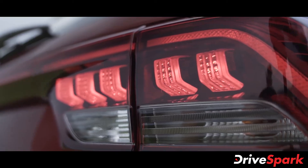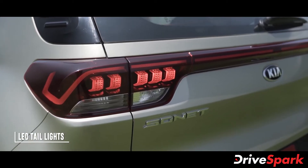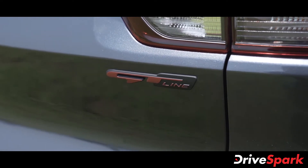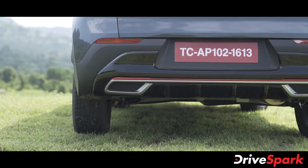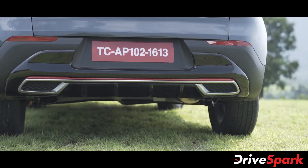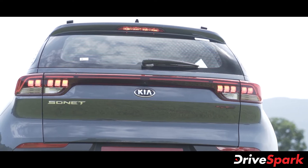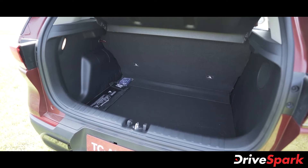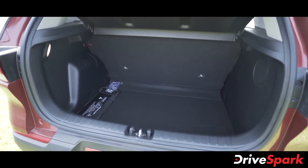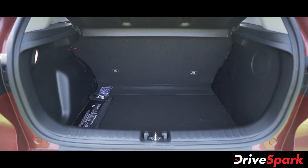Moving to the rear, the Kia Sonet features heartbeat LED tail lights connected by a thin reflector strip at the centre. The boot features the Sonet and GT Line badges at either end, while the rear bumper comes with a gloss black finish with silver and red accents. The lower part of the rear bumper also houses fake diffusers which adds to the sporty theme. The Kia Sonet offers a massive 392 litres of boot space, which can be further extended by folding down the rear seats, although we do miss the presence of a 60/40 split.